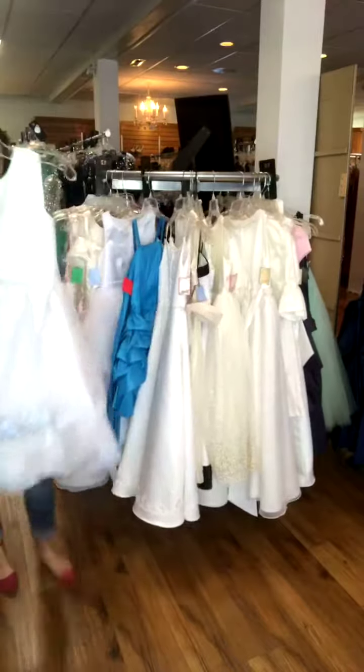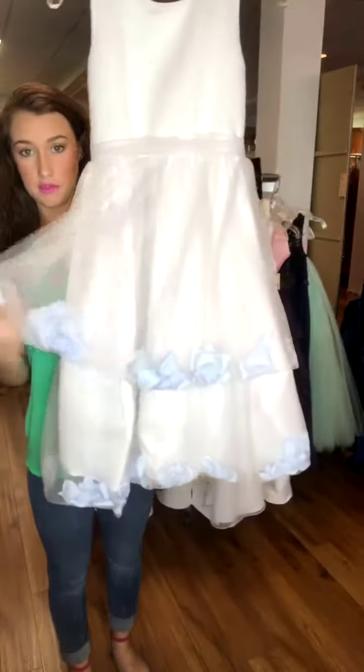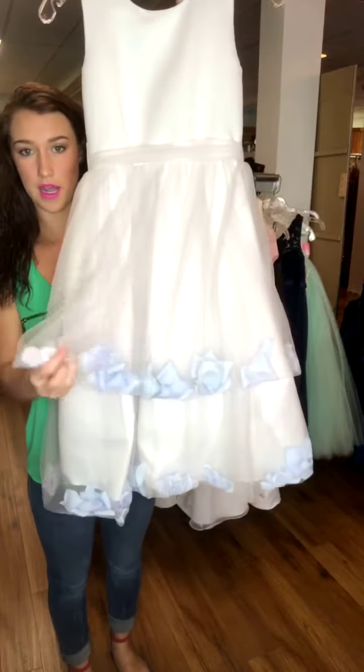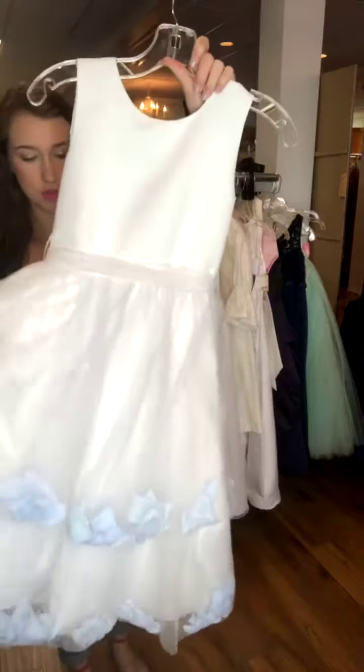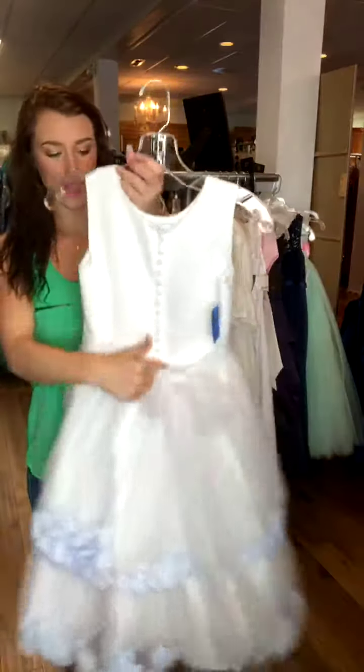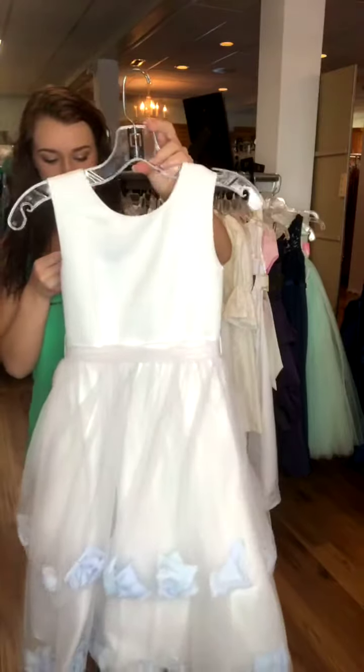This one is really cute, and I'm sure you can figure out how to change the colors of the flowers in the bottom. They're kind of a blue look. The top of it is satin, and this is tulle. It has buttons lining the zipper in the back. It is a size 10, and $65.